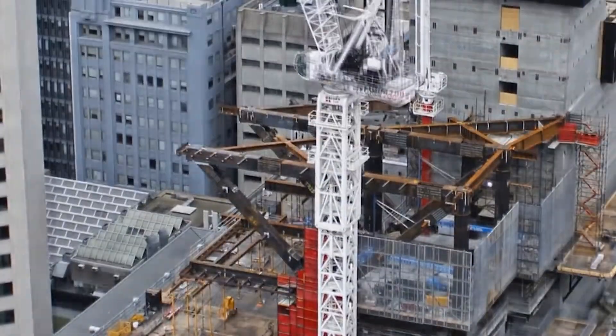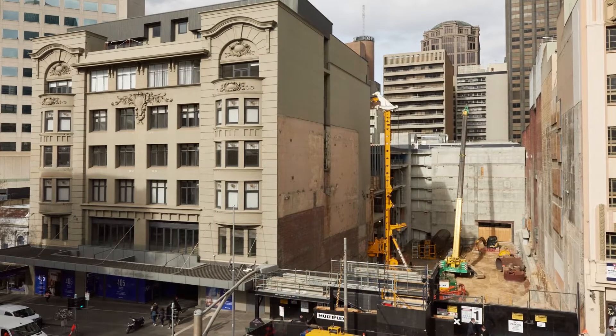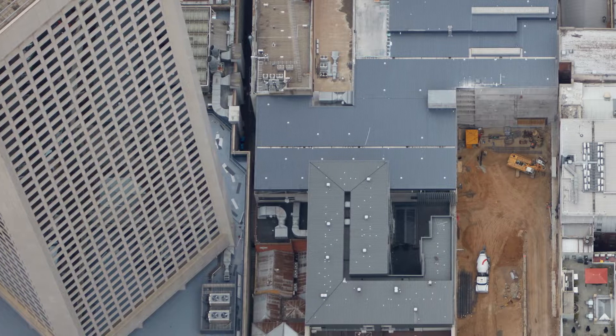How did you fit in that floor space? It doesn't look like from the street that you can fit it in. Well, a lot of cranes, a lot of time and a lot of planning. Initially we had to demolish a lot of the existing structures and pave the way to put in the foundations required for this building.